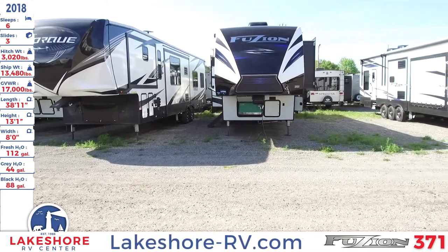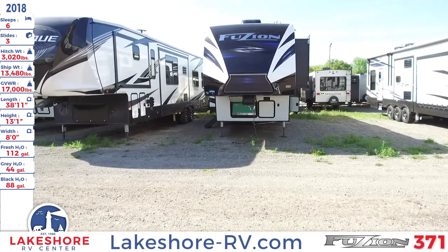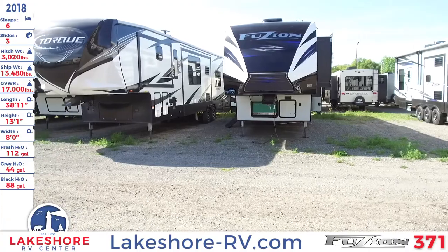This has a fresh water tank of 112 gallons, a gray water tank of 44 gallons, and a black water tank of 88 gallons.